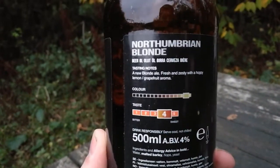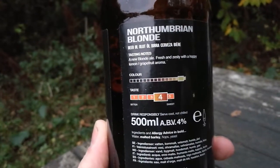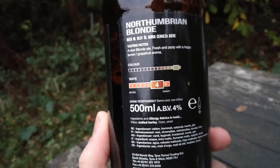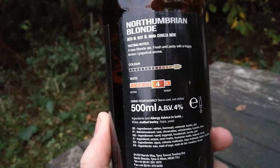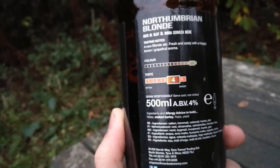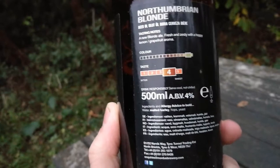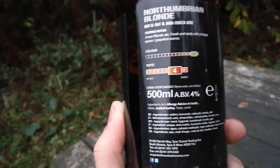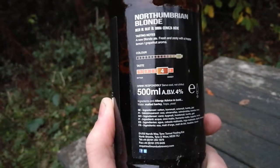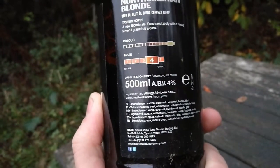We've got a little thing here telling us about the tasting notes. A new blonde ale - fresh taste with a hoppy lemon grapefruit aroma. I would completely describe it like that, completely. The colour is very blonde. The taste is sweet - yeah, it is actually. I'd probably give it a three out of five if using their scale. You're getting the bittering from the hops coming through, so I'd say it's a bit more towards three than four. But we're being a bit picky here, aren't we?